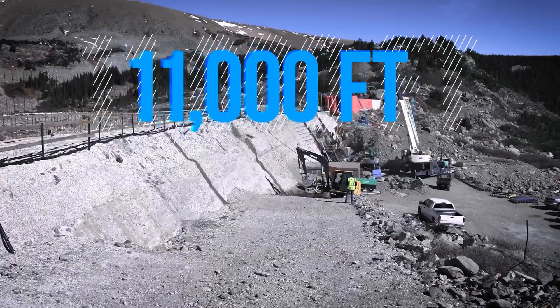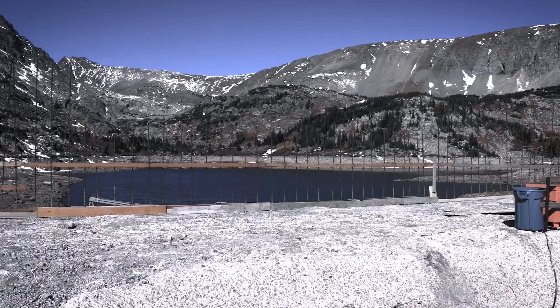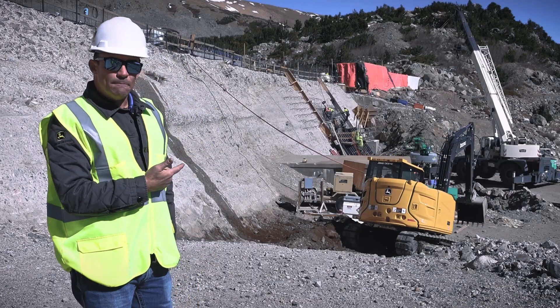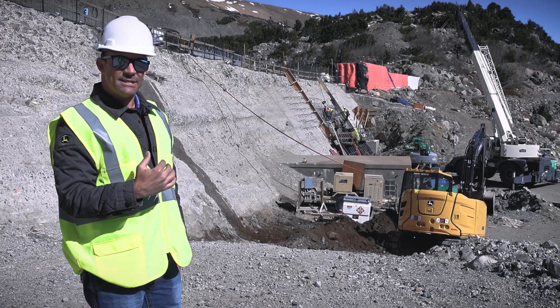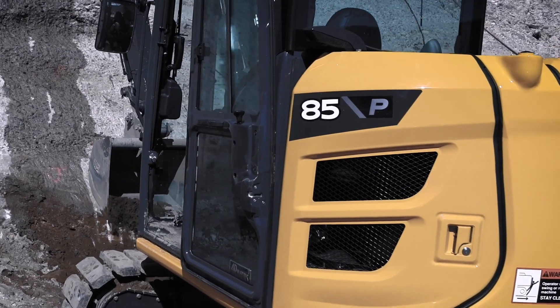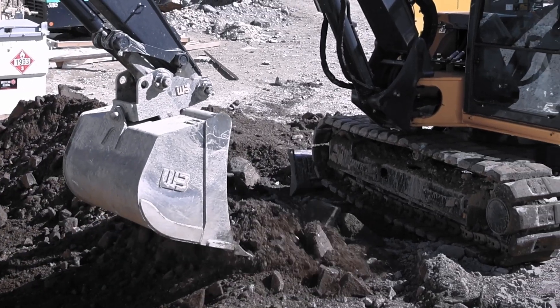We're up in the mountains at 11,000 feet with one of my customers, and they are repairing and rebuilding this dam. Their other machine didn't have the power because of the air density, so we brought up this 85P to demo, and it seems to be performing very well at altitude.